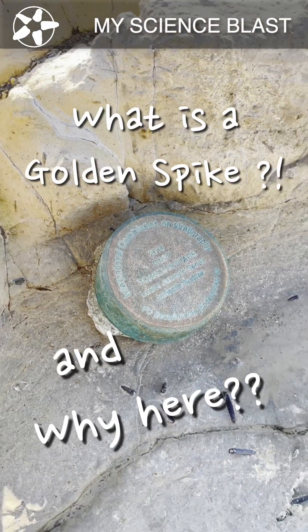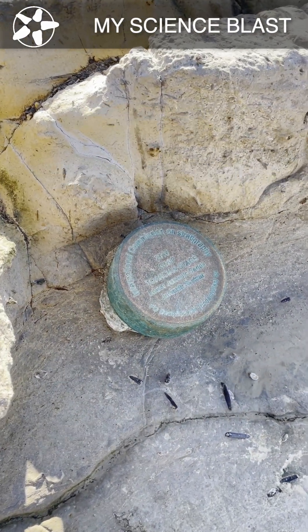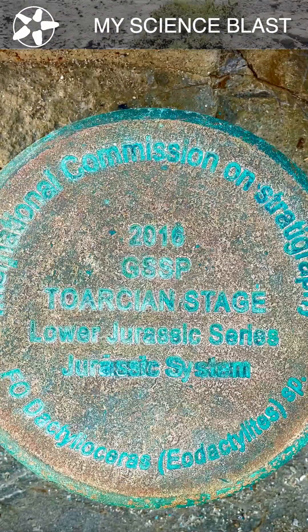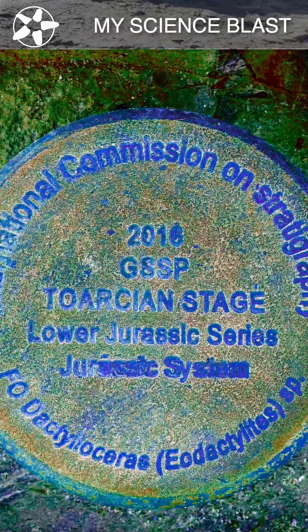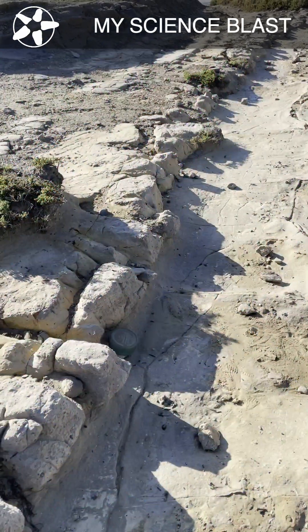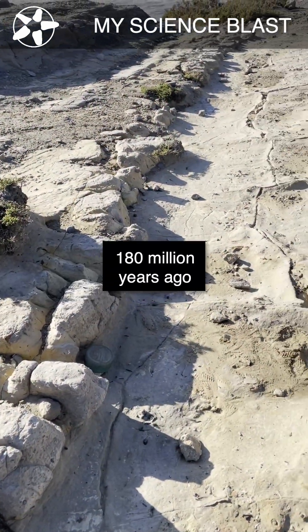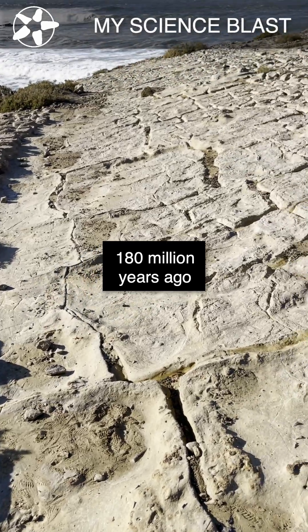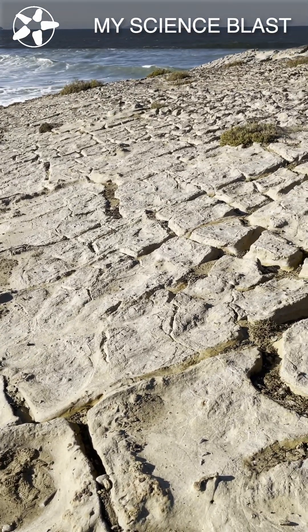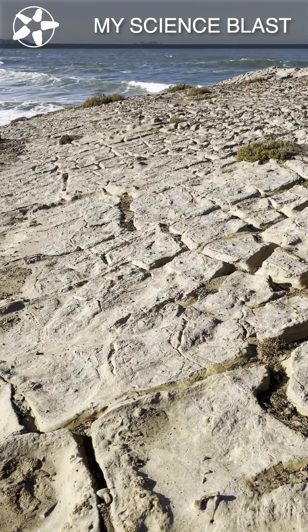Why on earth would this be so valuable to geologists? Well, this is known as the Golden Spike, and there are several of them around the world that indicate a nice transition between different layers — in this case, upper and lower Jurassic. We're in Portugal, right on the coast, and this is a unique spot where you have a nice section of rocks during that age and time.